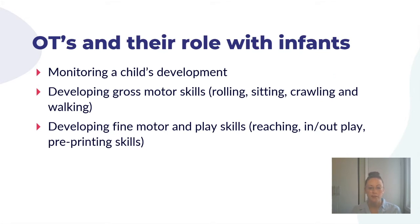In terms of working with families, OTs have quite a few different roles. We help monitor your child's development, making sure they're reaching milestones over a certain course of time. We focus on developing gross motor skills — learning how to roll, sit independently, crawl, pull to stand, and eventually walk. We also help children develop fine motor skills and play skills, such as reaching out for something they want, grasping items, and in-and-out play, which refers to putting items into containers and taking them out.